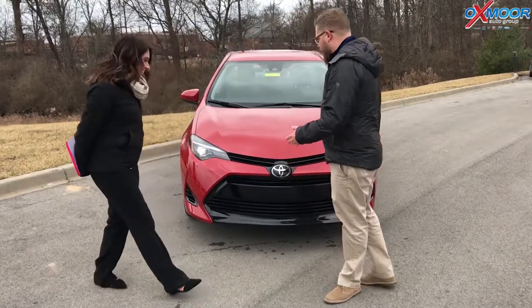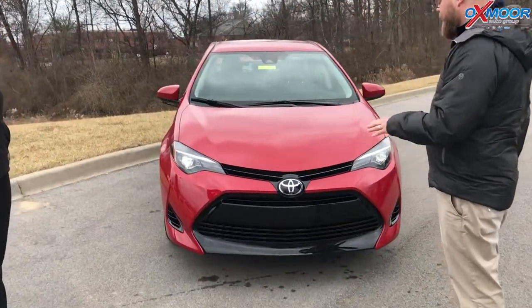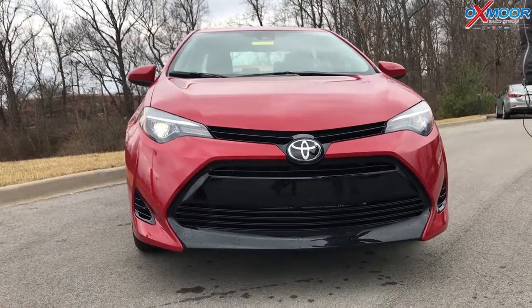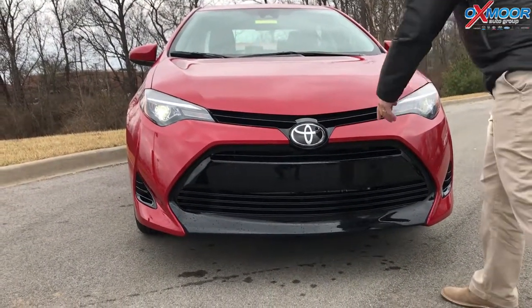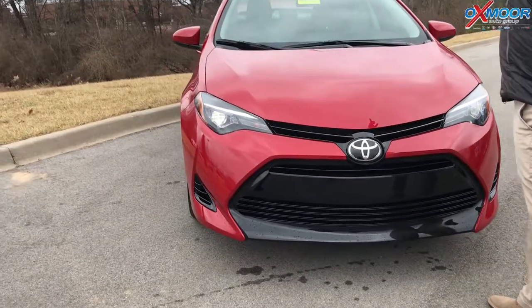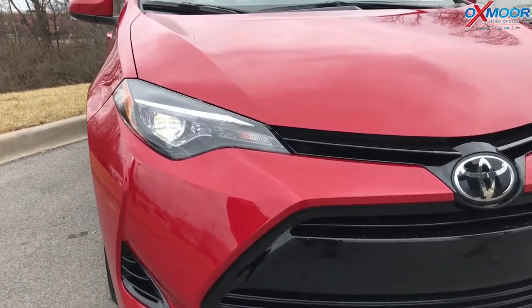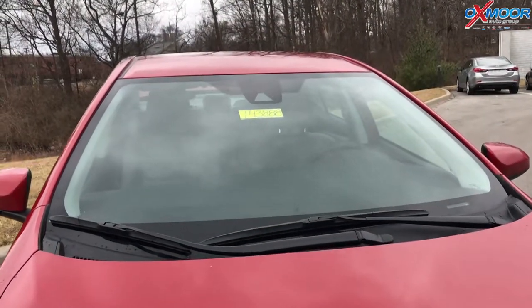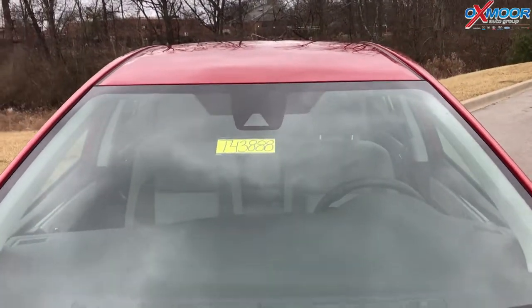Yeah, absolutely. So this is the LE Corolla — it's the base model. What's awesome about the Corolla is every single trim comes with Toyota Safety Sense P. There's a multi-millimeter wave radar here on the front and an in-dash camera up there. This gives you pre-collision with pedestrian detection, dynamic radar cruise control, lane departure alert, and automatic high beams.